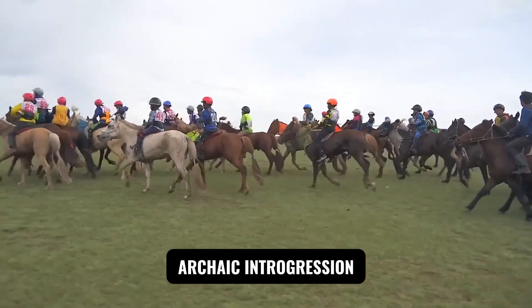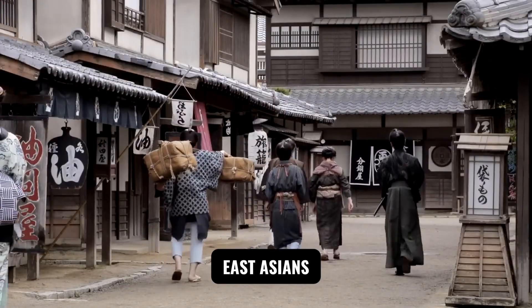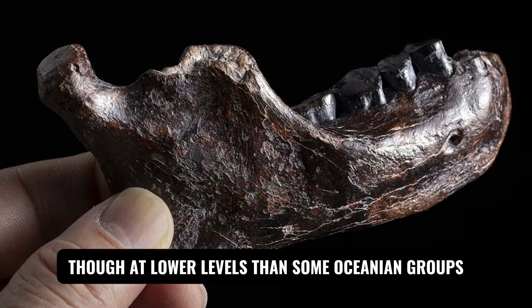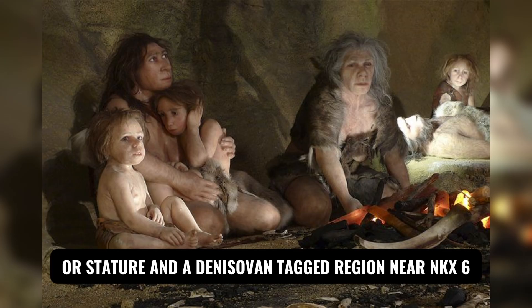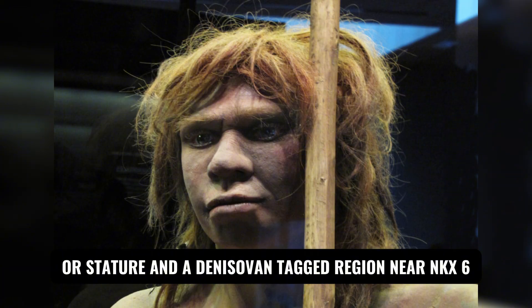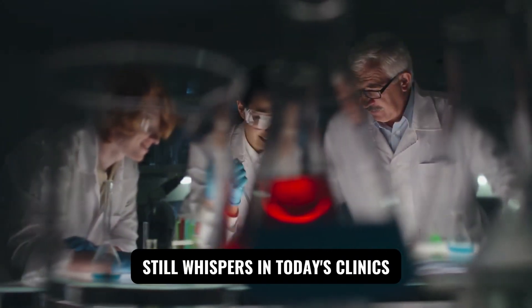Immune and serum markers — GM and HLA variants — lean toward a Northern profile in modern Japanese, consistent with inputs from Baikal/Siberia corridors and later Northeast Asian contacts. Like other non-African populations, Japanese carry Neanderthal segments; East Asians, including Japanese, also carry Denisovan traces, though at lower levels than some Oceanian groups. Some archaic segments influence modern health — Neanderthal variants affecting autoimmune risk or stature, and a Denisovan-tagged region near NKX6-1 implicated in glucose metabolism. These are reminders that ancient admixture still whispers in today's clinics.